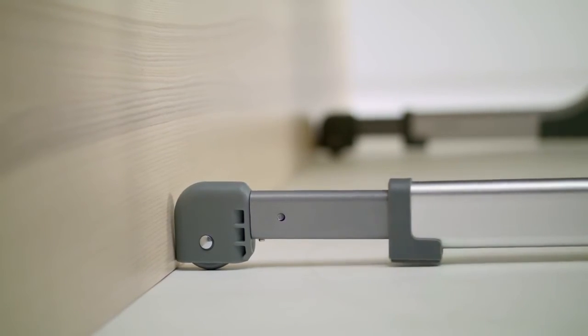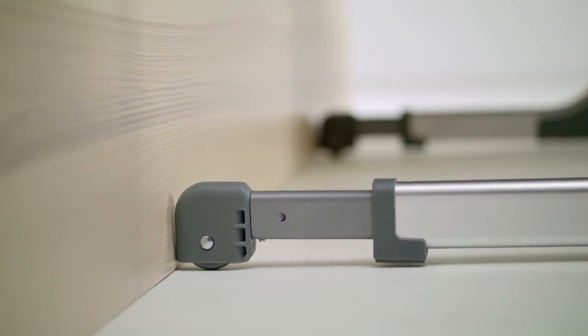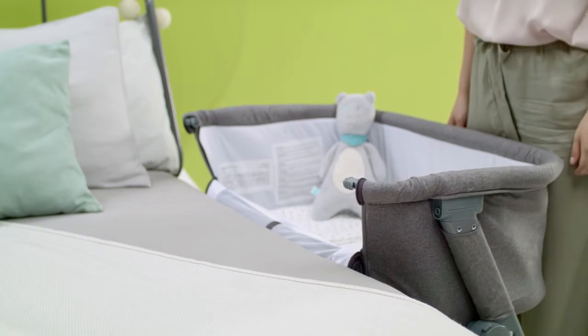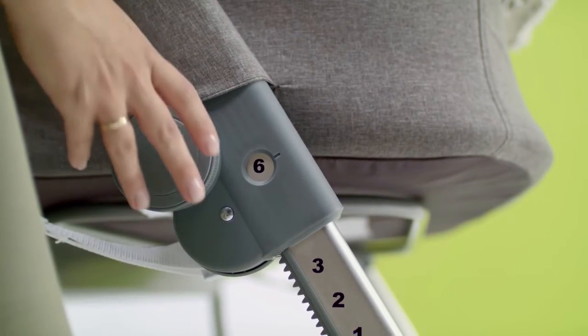If your bed has a built-up base, the cot base will automatically fit onto the bed frame. All of this ensures secure attachment and stability.